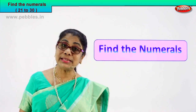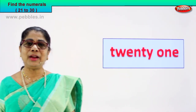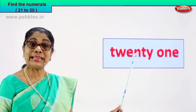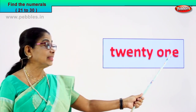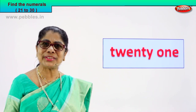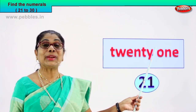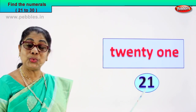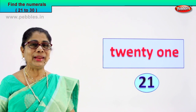Let's look at our first number name and find the numeral. Read aloud and spell — we have two words here. T-W-E-N-T-Y, that is 20. And O-N-E, that is 1. So what is this? 21! Very good. We write the number 2 and 1 — 21. You looked at the number name and told me the numeral. 21!